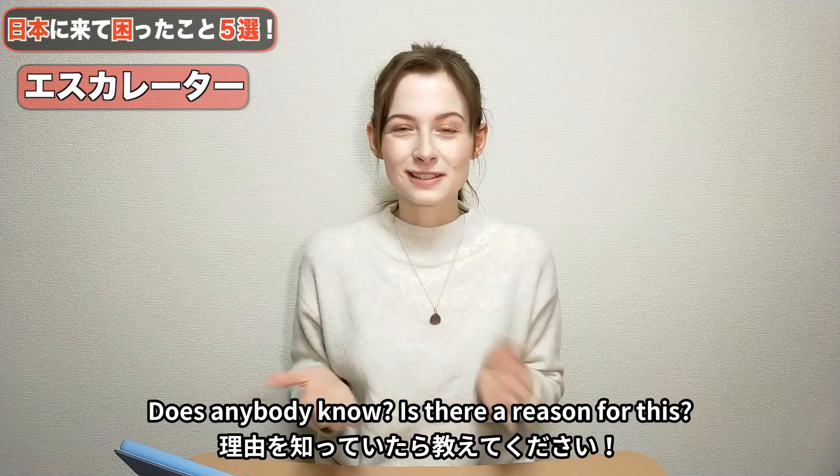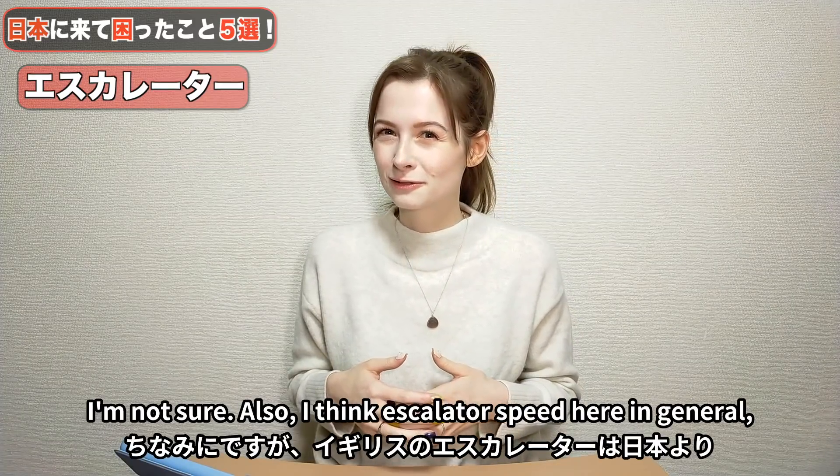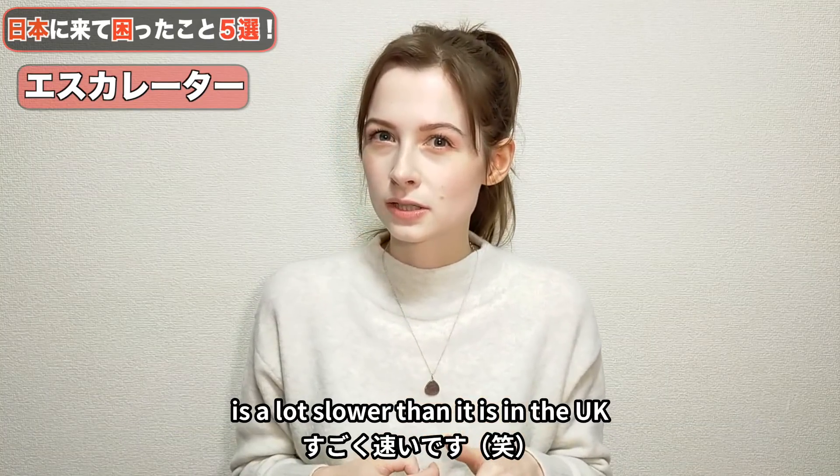How did this happen? Does anybody know? Is there a reason for this? I'm not sure. Also, I think escalator speed here in general is a lot slower than it is in the UK. In the UK, our escalators are pretty fast.